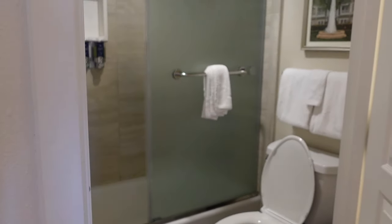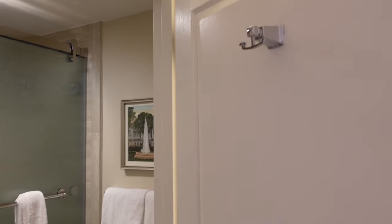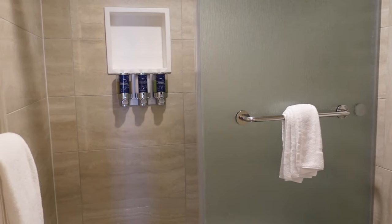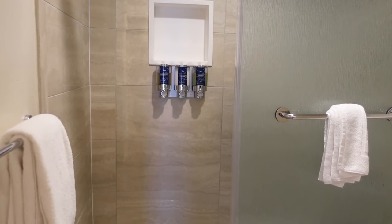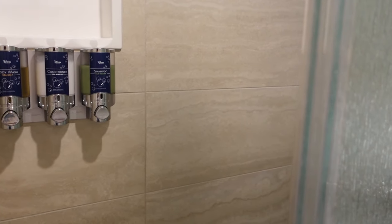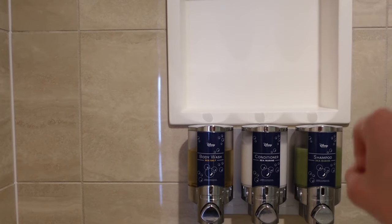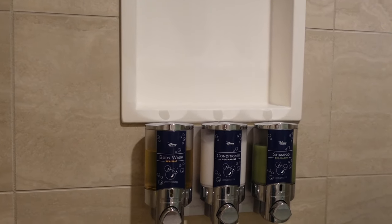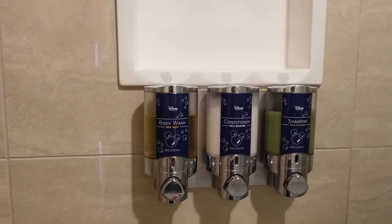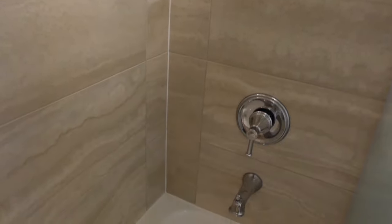Coming into the second part of the bathroom - right when you open the door you have extra towel hooks right here, your toilet, and your shower tub combo with a sliding glass door. Really great that this has been updated from the shower curtain. I love that you have the extra little ledge here for additional toiletries. You have your H2O products, body wash, conditioner, and shampoo. Pretty standard but still really nice.